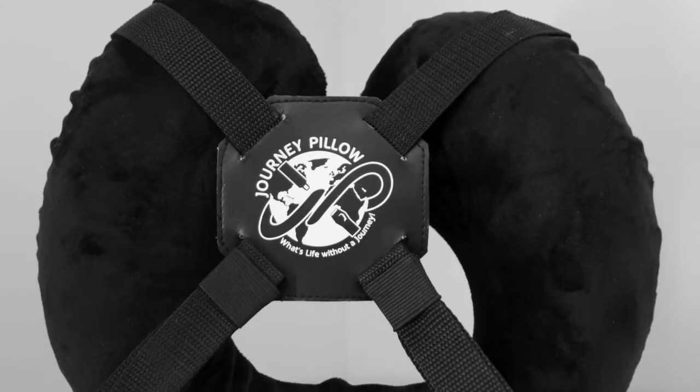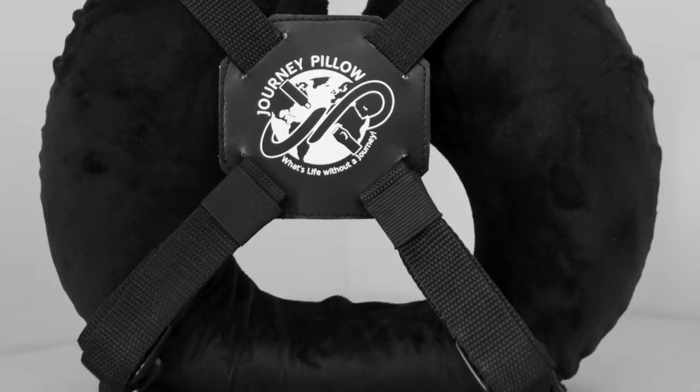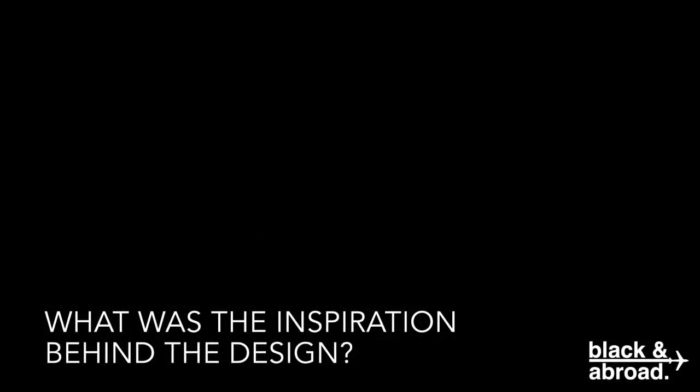The Journey Pillow is the first name brand travel pillow. It's the first pillow that has adjustable support to actually stabilize your head, to keep you from bobbling around on the plane. I'm a world traveler, so I travel a lot. And 99% of the time I never sleep on a plane because the pillows just simply don't work. My head never has support. I really want something that supports me so I can actually get sleep, and when I get to my destination, I'm rested and ready to go.